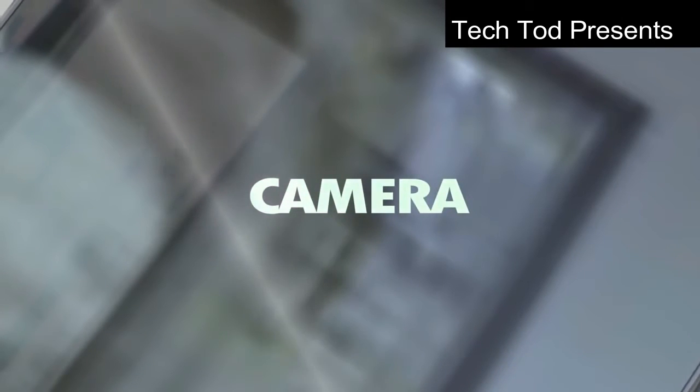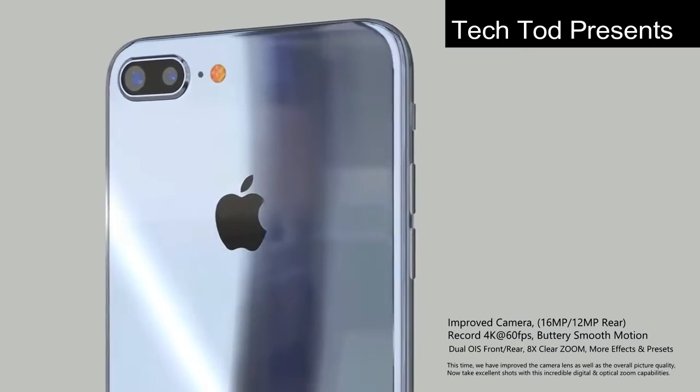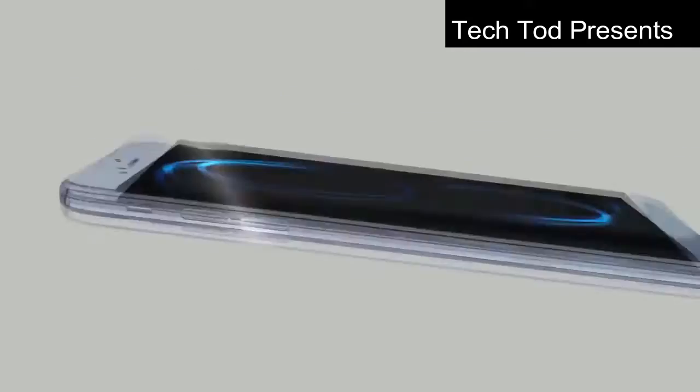Moving on to the camera feature, it will have a 16 megapixel rear camera and an 8 megapixel front camera with 4K HD recording.